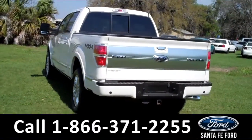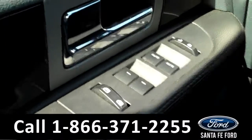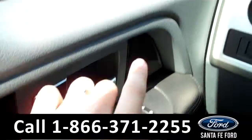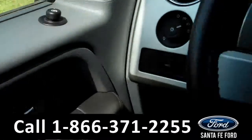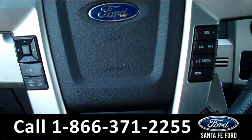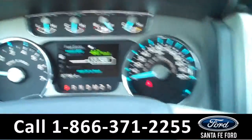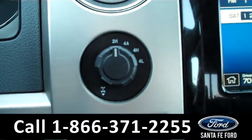Now let's take a look on the inside. The interior has a ton of fantastic features. There are the powered windows, locks, and mirrors along the driver's side door. On the steering wheel are the cruise controls, the radio controls, and the Bluetooth connection. The information display shows the odometer and the fuel range. There are the four-wheel drive controls.